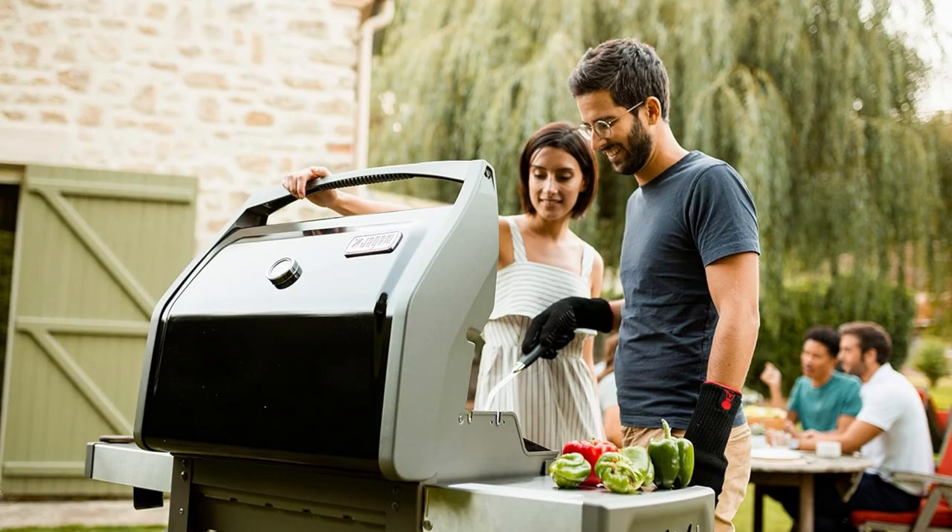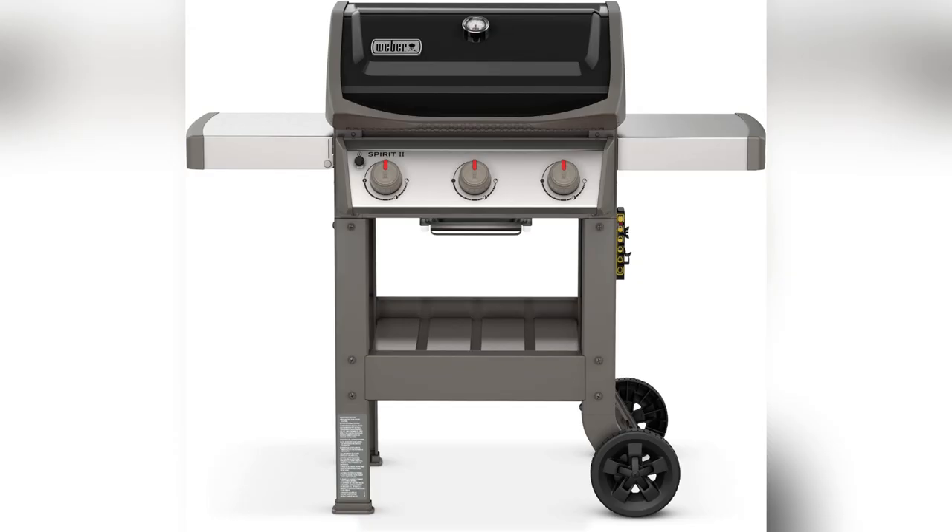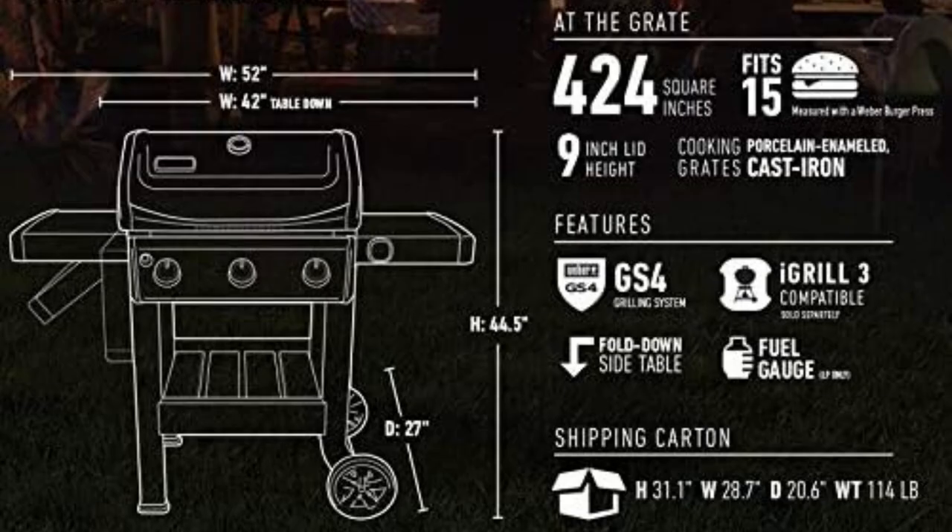If you love outdoor cooking like me, trust me, this is the upgrade you need. Ready to step up your game? Click buy now and thank me later.